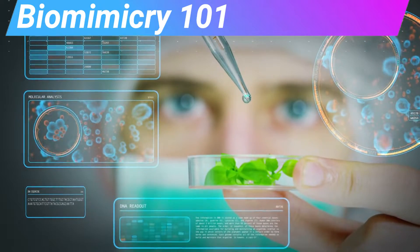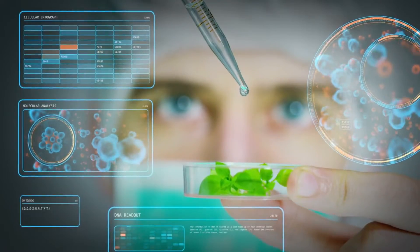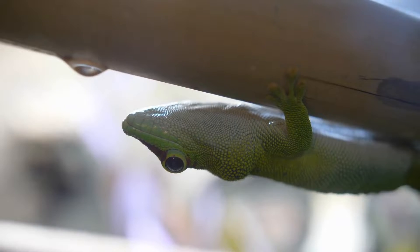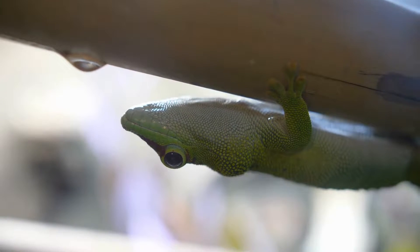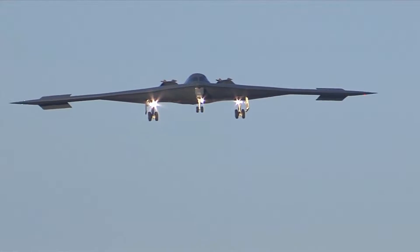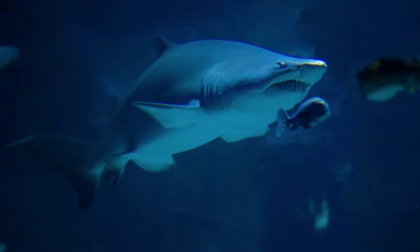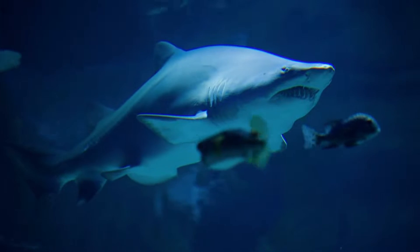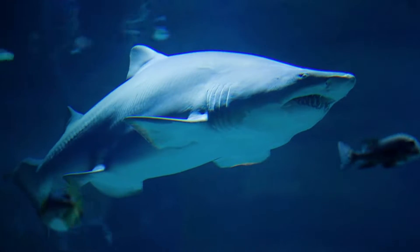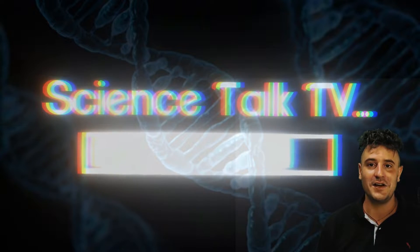Biomimicry 101. What is biomimicry? Biomimicry is when scientists solve problems by copying nature. Today we learn how evolution has already solved some of the world's most complicated design problems and we give some real life biomimicry examples. How did looking at shark scales lead to the Olympics banning some swimwear? My name is Chris and welcome to Science Talk TV.